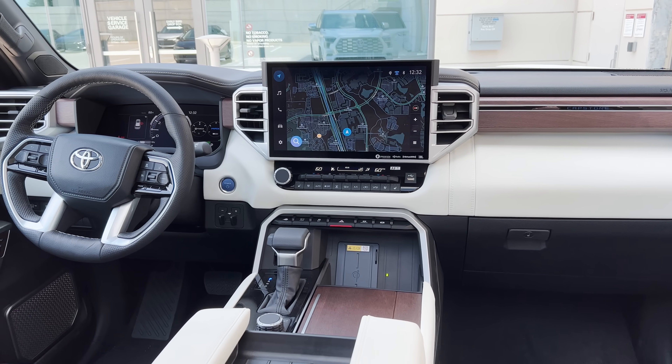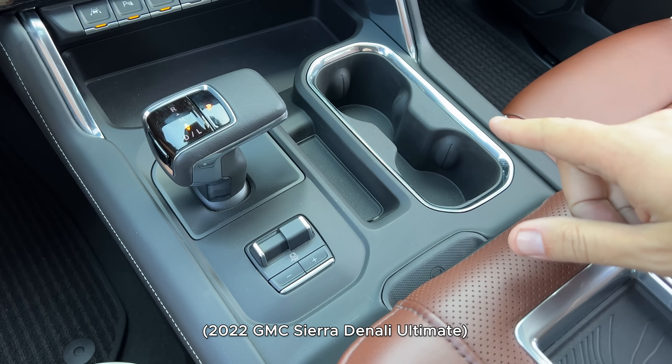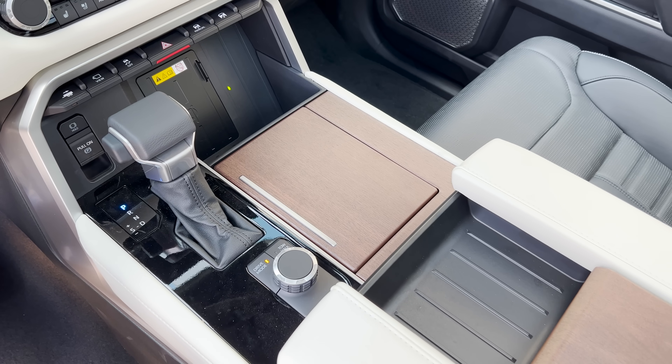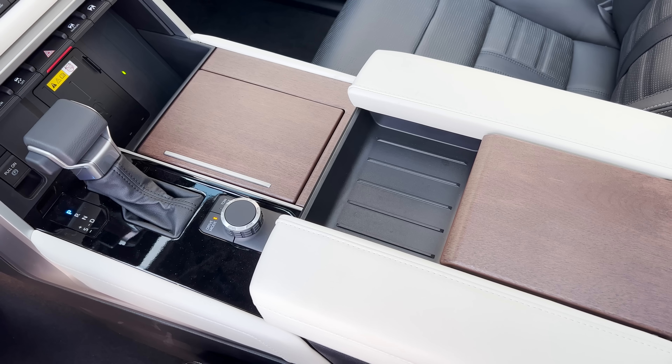I sometimes criticize luxury versions of regular vehicles for not going the extra distance. A recent example is the new GMC Sierra Denali Ultimate, which I just reviewed — there were some parts that just didn't look that nice, like the center console, which had a lot of cheap-looking plastic. But take a look at the Sequoia Capstone center console: you have wood, gloss black trim, leather, and stitching. They really made sure everything was luxurious in here, and it shows.